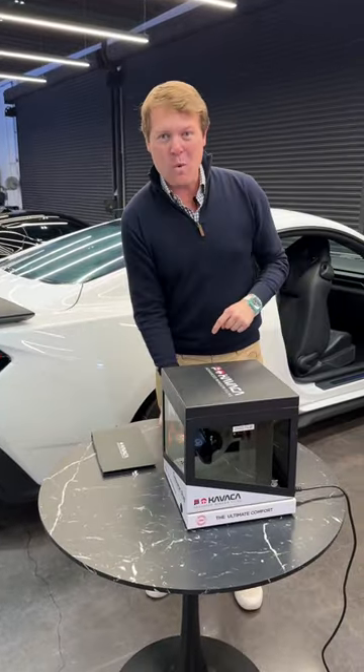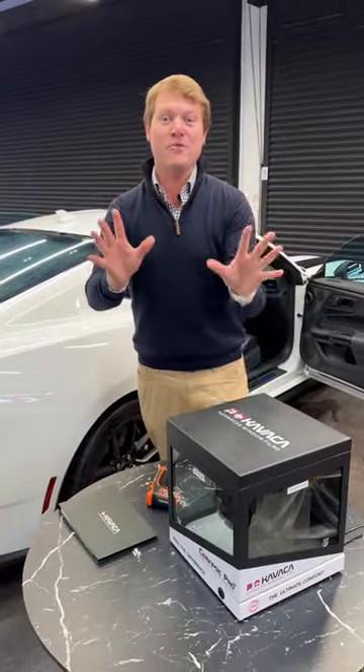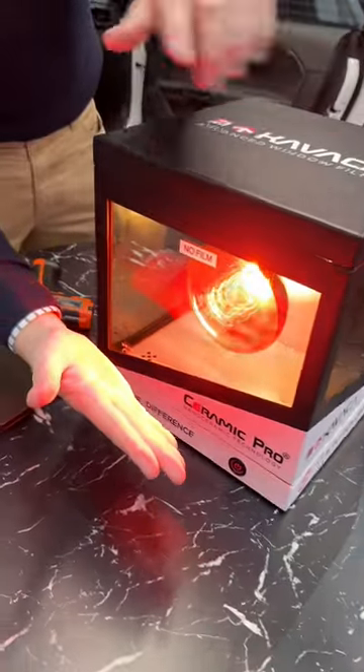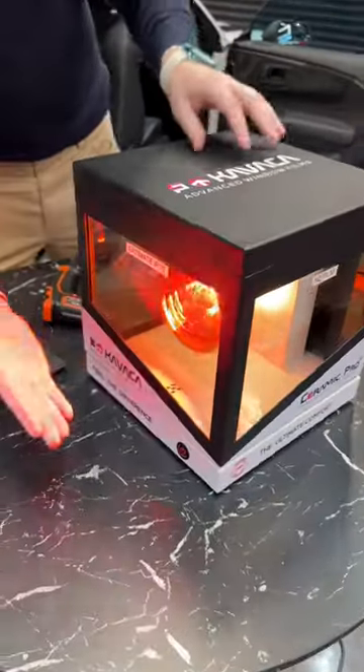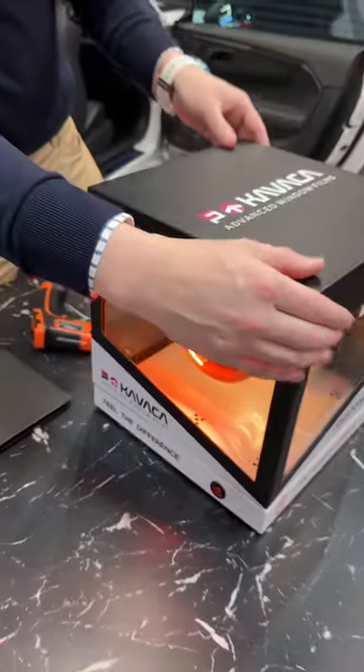This box with a thermometer is going to show us the benefits of what is quite literally the world's first luxury window tint. If I turn this on, we have a heat lamp. This side has no film and I can feel the heat from that. Spin it round and we have the Ultimate IR 70 — and that is a complete difference on a virtually clear window tint.